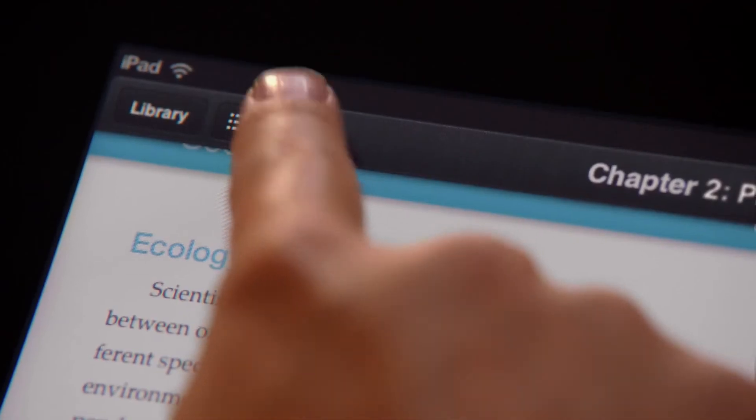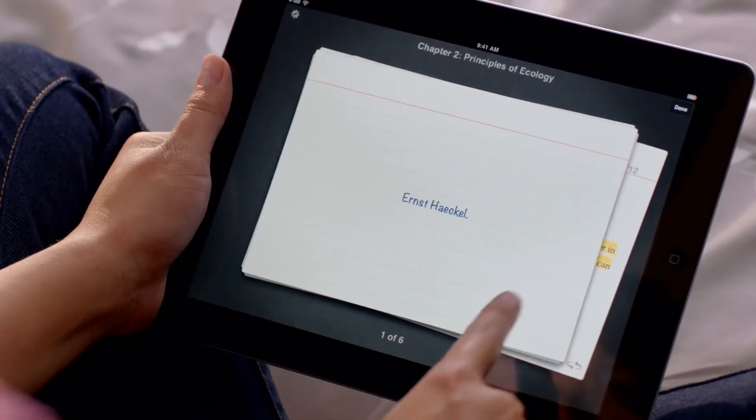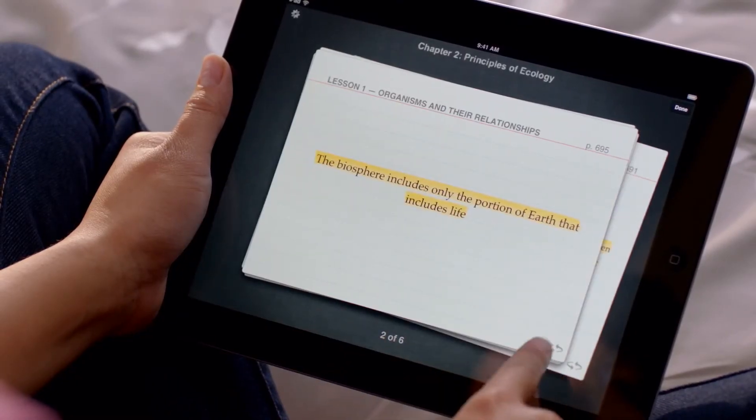And when you're ready to use your notes, you have an elegant study card view. It's all automatically organized for you so you just don't have to think about it.